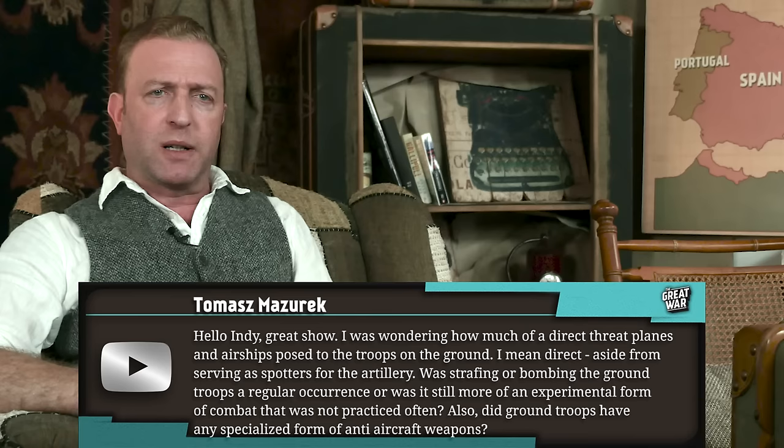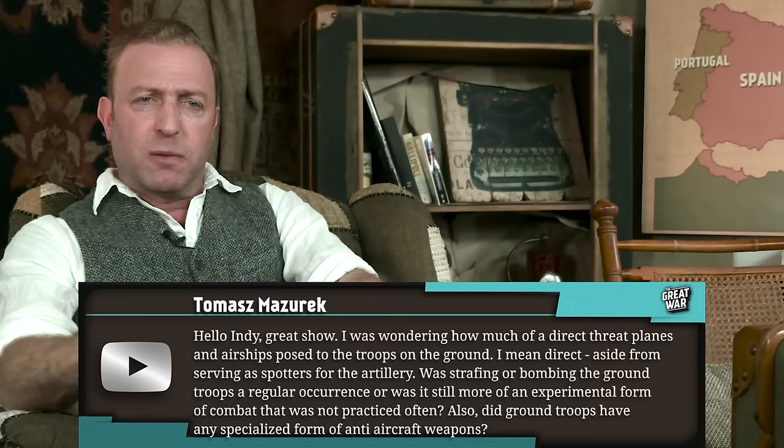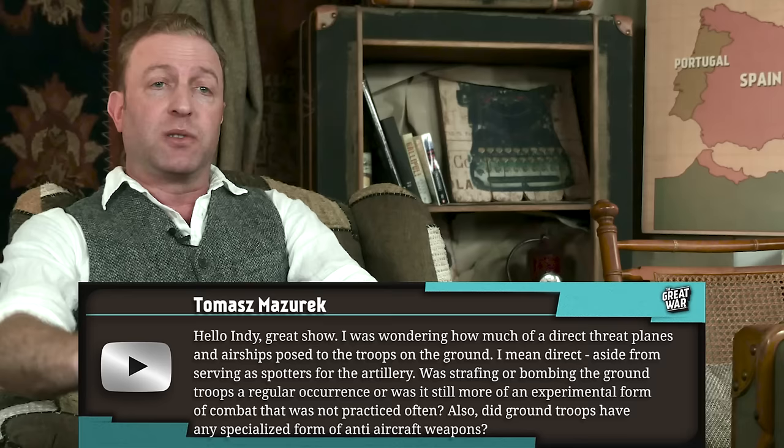Thomas Mazurek writes: Hello Indy, great show. I was wondering how much of a direct threat planes and airships posed to the troops on the ground — aside from serving as spotters for the artillery. Was strafing or bombing ground troops a regular occurrence, or was it still more of an experimental form of combat that was not practiced often?